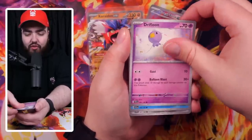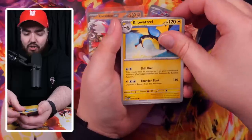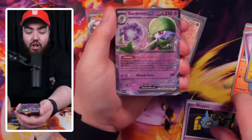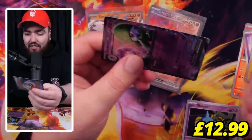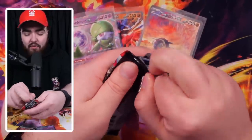We've got Houndour, a Drifloon, Cetoddle, Varoom, Torkoal, Breloom, Kilowattrel. If you haven't watched my videos, I love that name. Tropius, Shrippet Reverse, and then we've got a Gardevoir EX — very nice card right there. I believe that's playable. I haven't played the TCG itself in a long, long time. I haven't even played the new games.